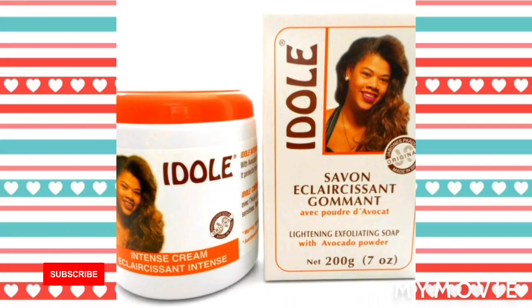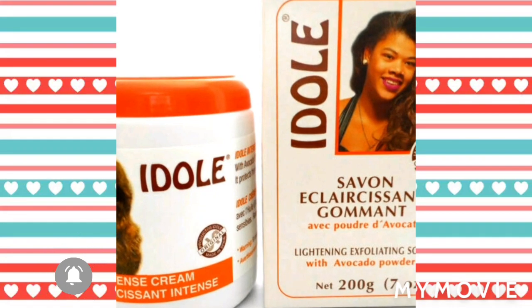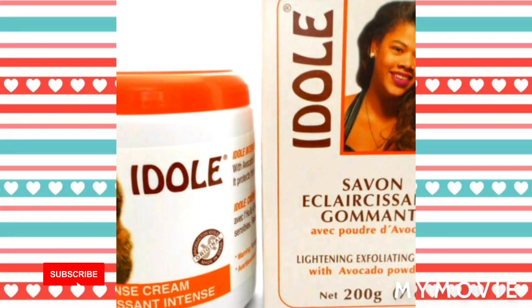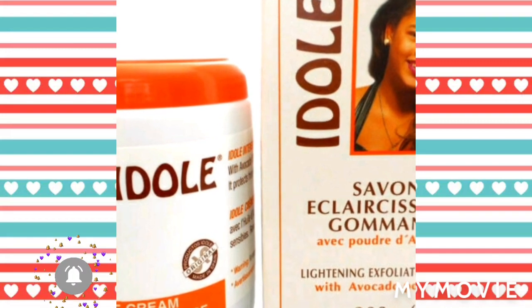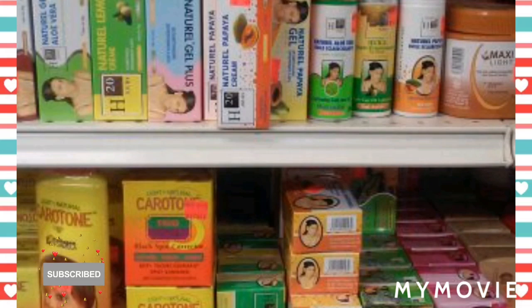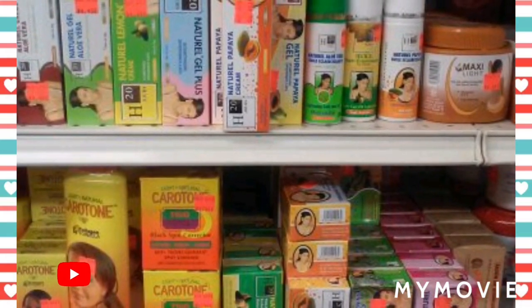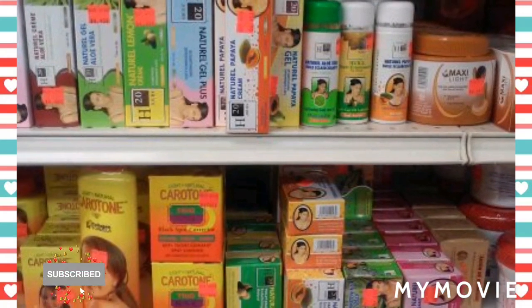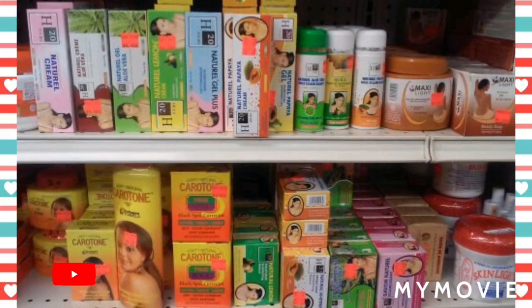And next one, number 4, is for freckles, dark spots and liver spots. And you can also use the Neprazone gel in it and it works extremely well. It makes your face look brown and beard tint, so it makes your little face look nice. You can try out that.